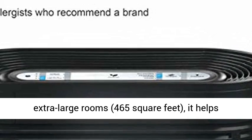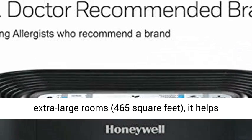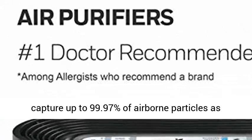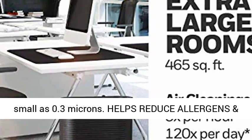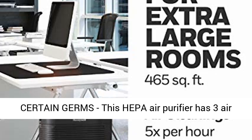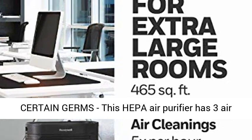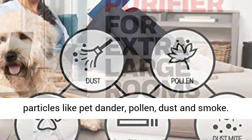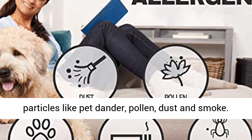Recommended for extra large rooms — 465 square feet — it helps capture up to 99.97% of airborne particles as small as 0.3 microns. Helps reduce allergens and certain germs. This HEPA Air Purifier has 3 air cleaning levels plus TurboClean. It helps capture particles like pet dander, pollen, dust, and smoke.